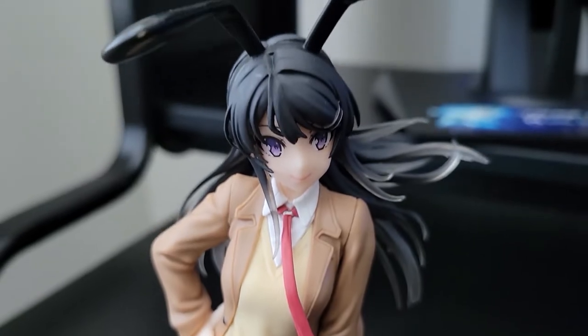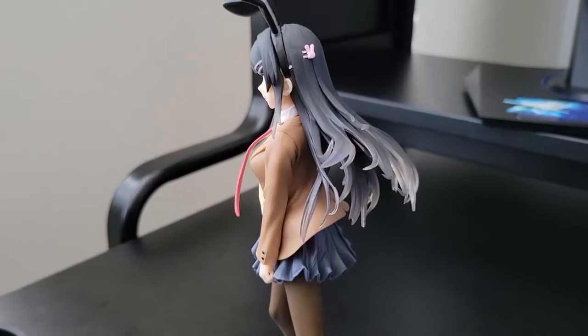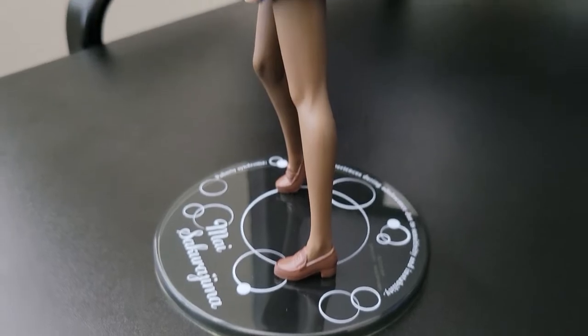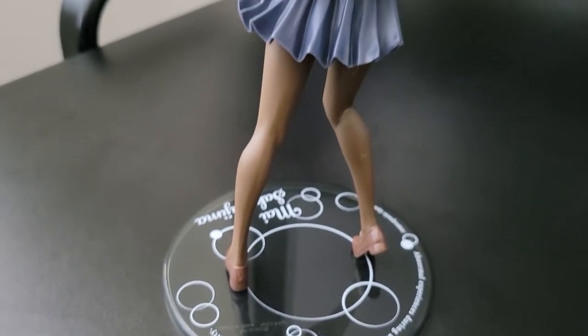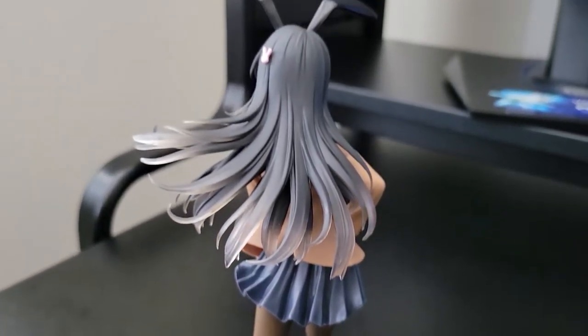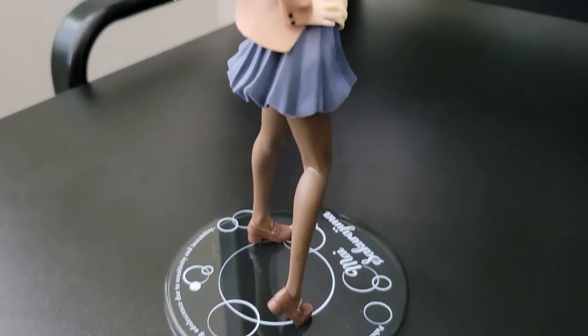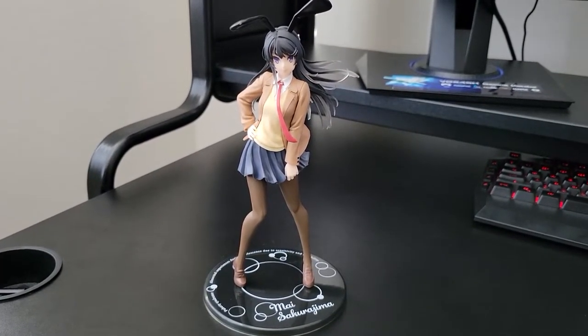Of course you've got the bunny girl ears with the little clips that she does wear in the show and in the story. Then there's the effect of her hair and clothes making it seem like there's actual wind pushing them to the side — you can see her tie moving to the side, her hair blowing over, and her skirt kind of blowing to the side too. It looks great, I absolutely adore it, and I'm super glad I ended up getting this. Hopefully in the near future I'll be able to get a couple more to bolster up that collection even more.